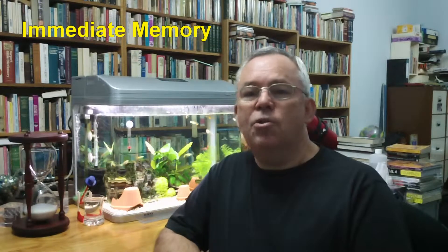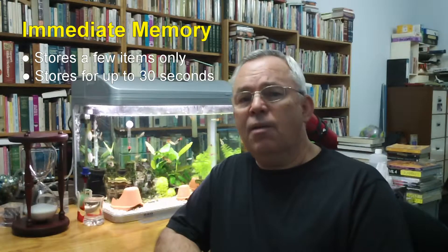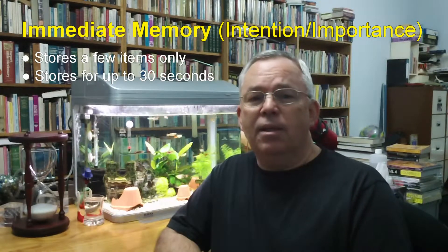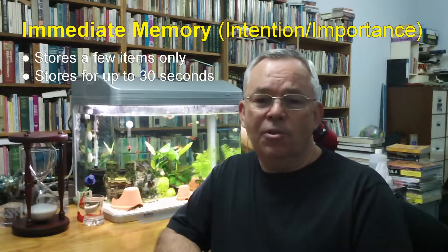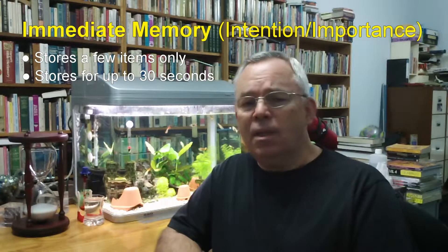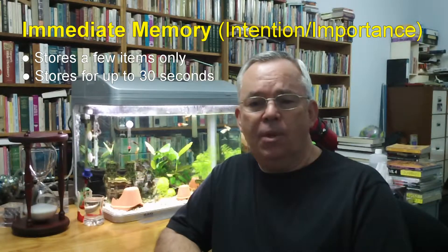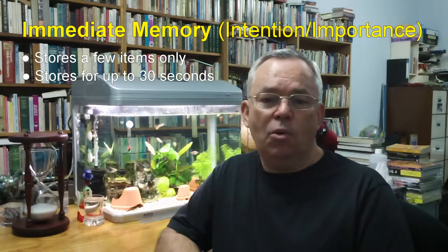Your immediate memory can store just a few items for up to about half a minute. After this time, unless the information is very important, it's forgotten. In fact, it has to be important to us to even be noticed in the first place. We're inundated with information through our senses constantly, yet we're only aware of sensations that we choose to notice or that are important to us.